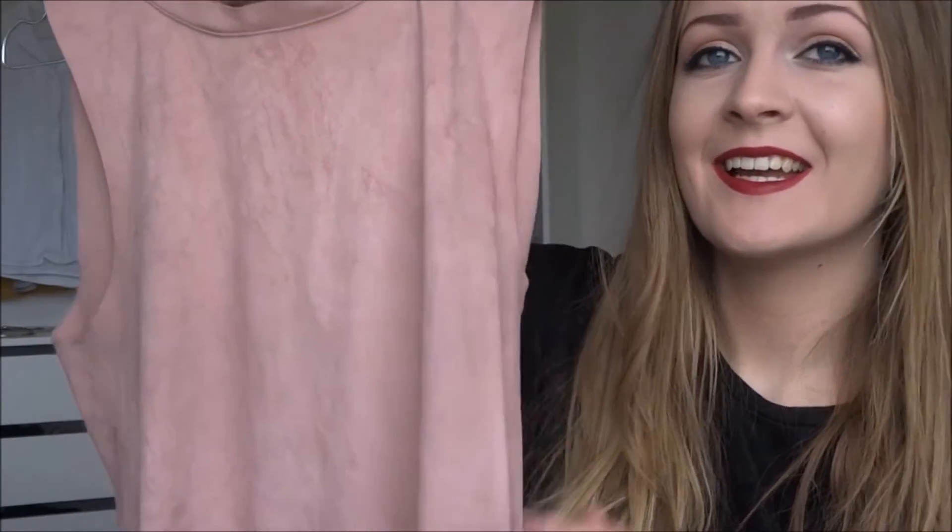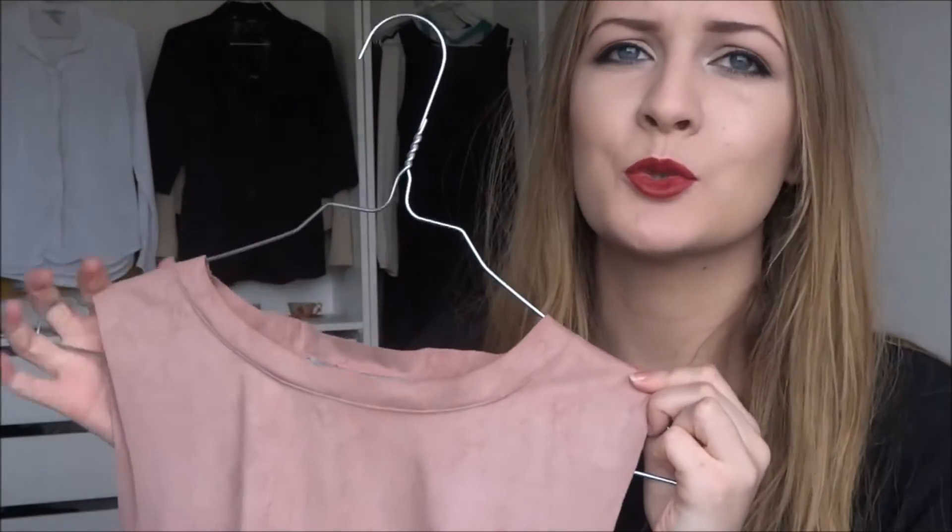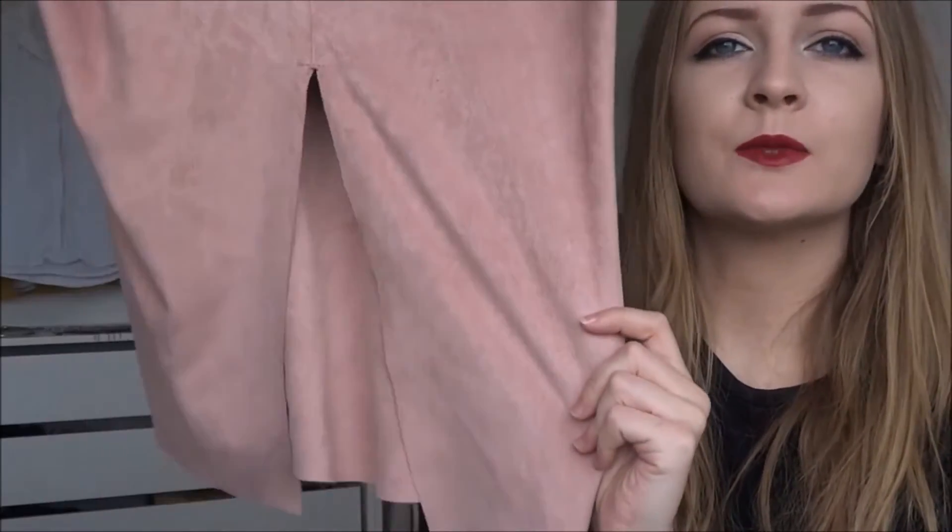The next item I want to show you is this furry little thing — it's a dusty rose top with a cutout in the back, which is so pretty. I love this color, I love this fabric, and I love this top. This is from Moves by Minimum.